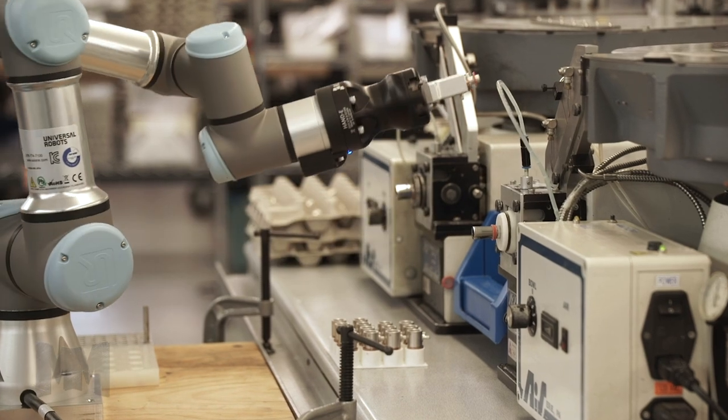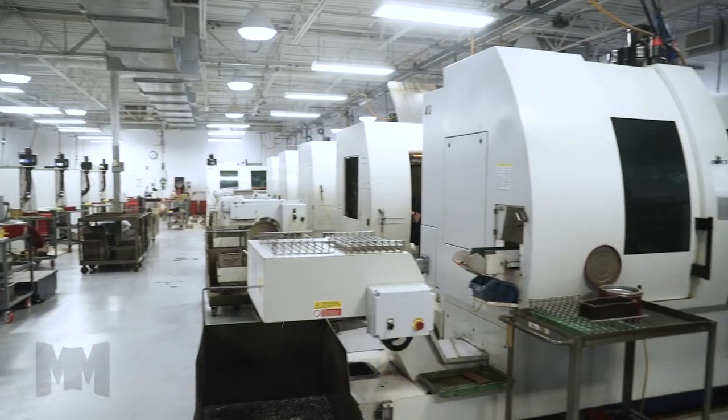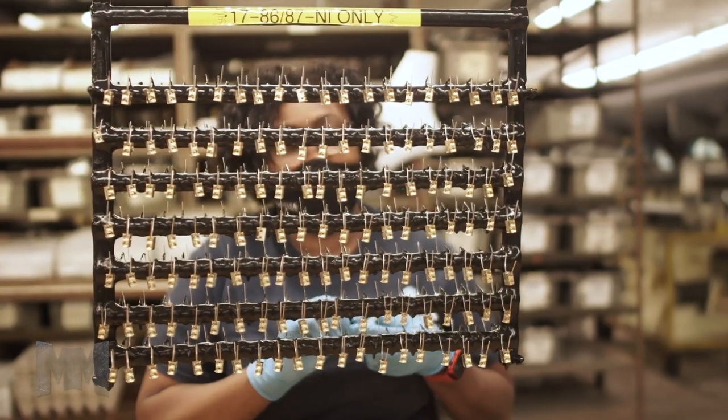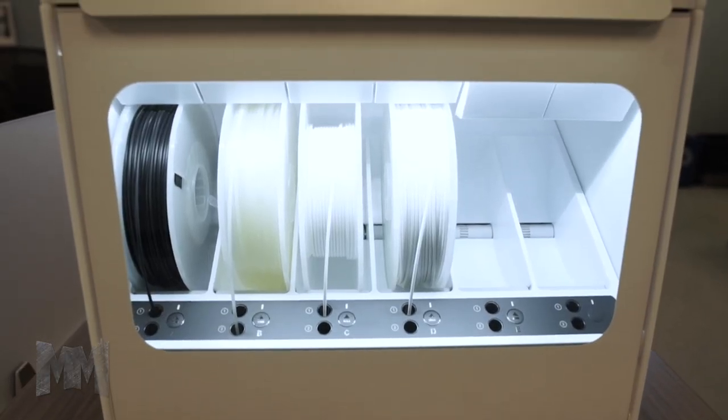Their process brings together Six Sigma methodology and vertical integration to ensure that they have total control over all manufacturing processes. Delta is a leading global provider of innovative radio frequency, microwave, and millimeter wave interconnect solutions.